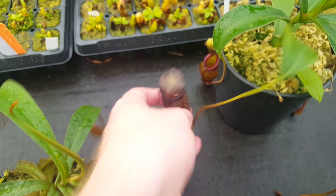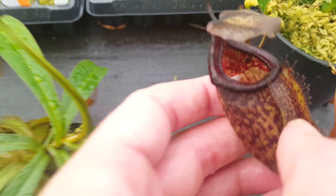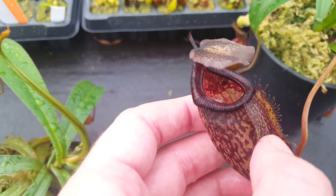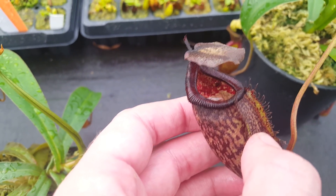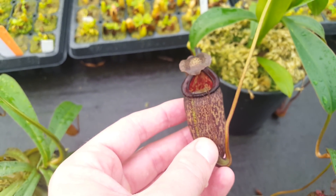One of the ones we selected also doesn't have any stripes at all, but it gets very dark. It might have some vague striping on the peristome, but it's that dark striping that's hard to see. Anyway, this is worth seeing for just the kind of variation that the cross can produce.